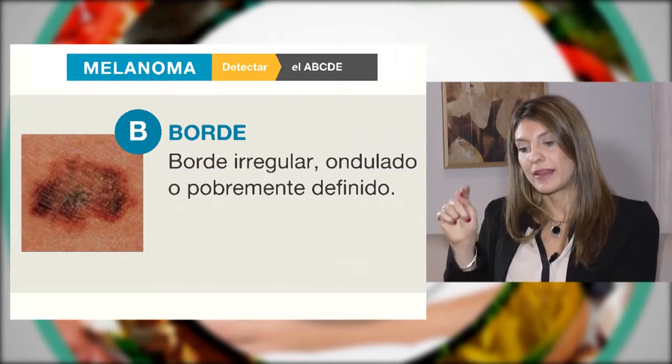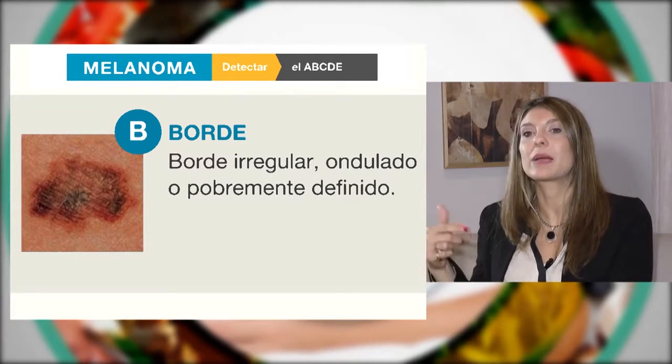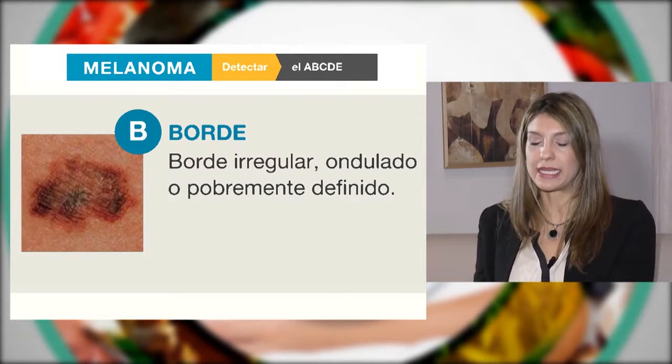La B nos habla de los bordes. Cuando estos bordes son irregulares, también nos debe llamar la atención y debemos consultar para saber si ese lunar se está transformando en algo maligno.